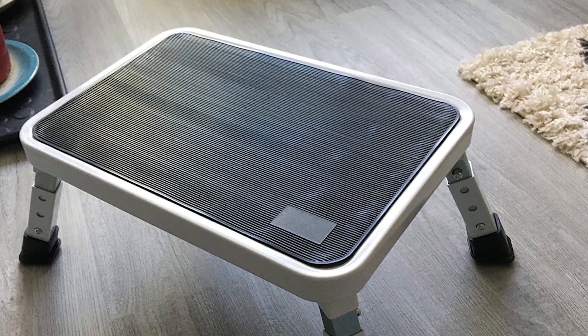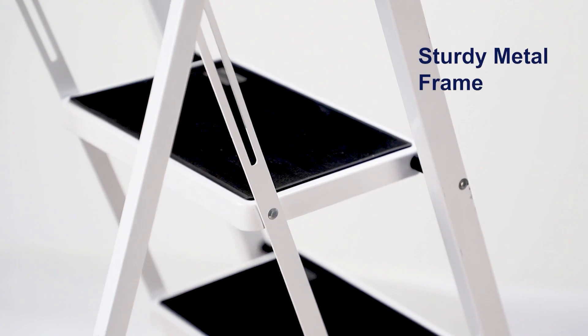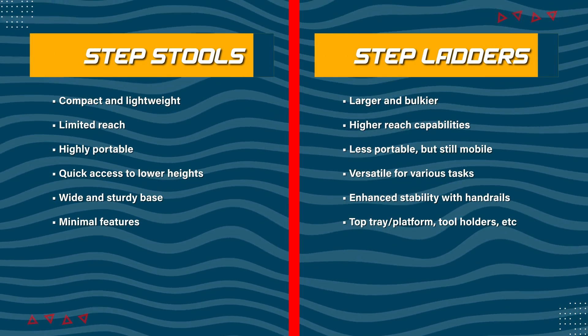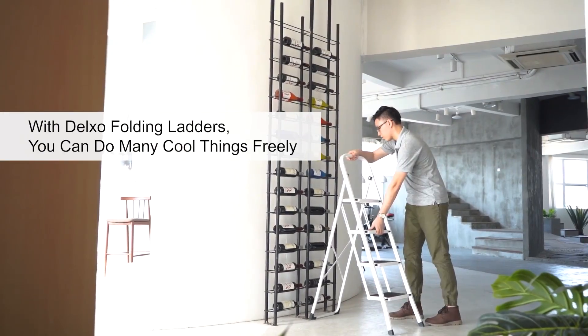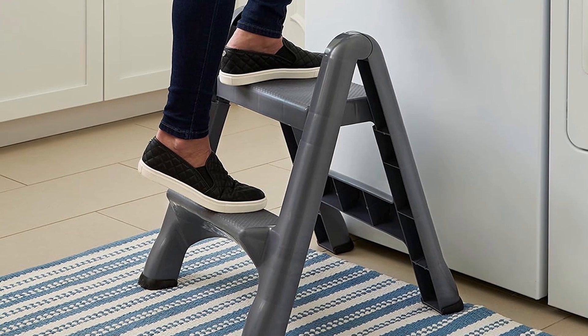Step tools are easy to store and provide stability for reaching lower heights. Step ladders, on the other hand, offer a greater height range, additional features, and enhanced stability for various tasks, making them versatile tools suitable for more extensive projects. When choosing between a step tool and a step ladder, consider the specific tasks at hand, the height requirement, and the level of mobility you need.